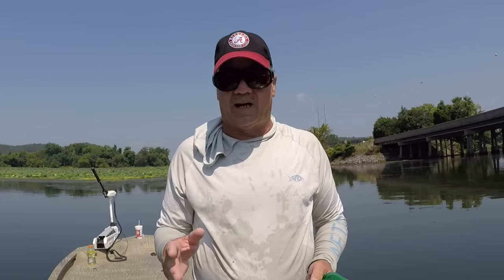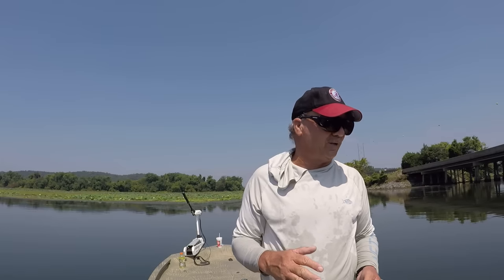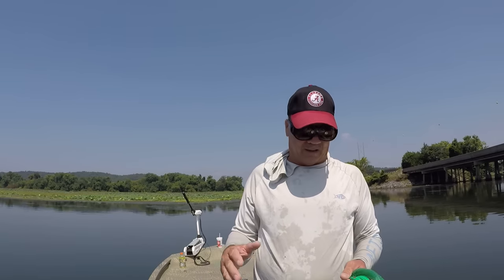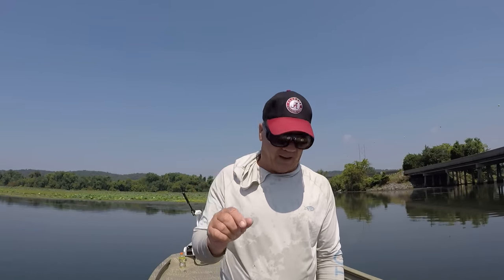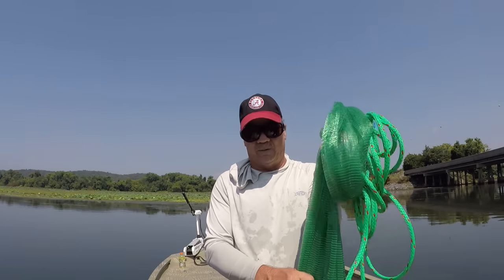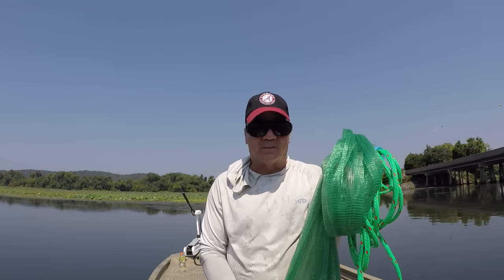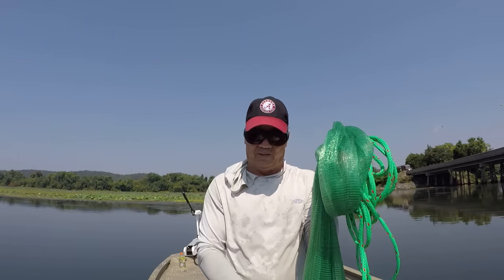My favorite net size is 3-8s. It'll catch most small bait and big bait, but I do have half-inch mesh. But when it comes to little bitty bait, this net right here, in my opinion, is a great one to add to your arsenal. It's a must for catching small bait.